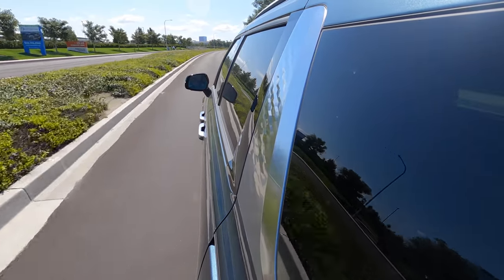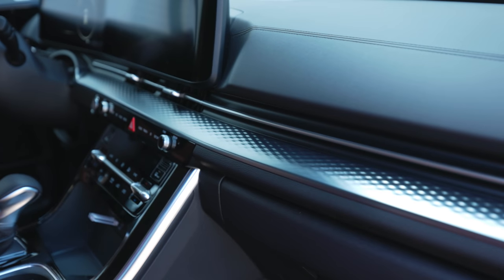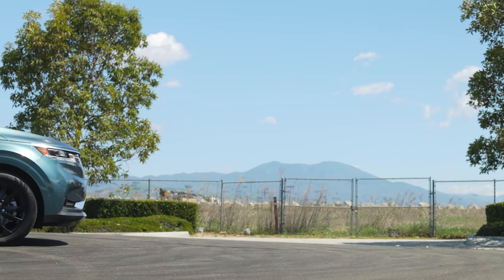Steering feel with the electronically tuned power steering works fine. The front-wheel drive setup is fine for something like this, and the fit, finish, and style on the inside is wonderful. This is a good place to be. Why am I saying these things about a minivan? This is blowing my mind.